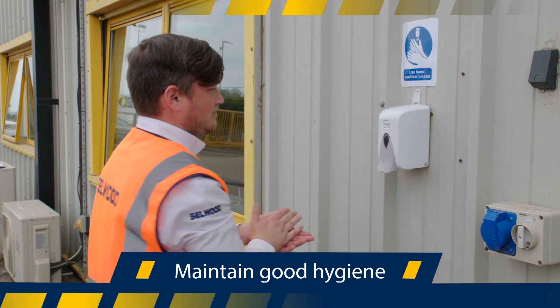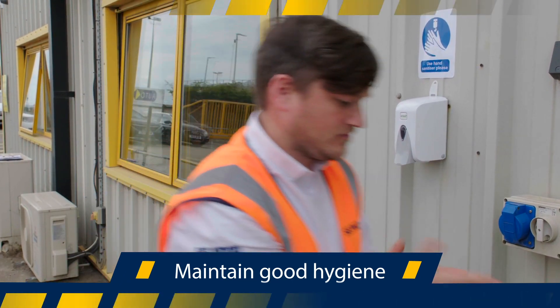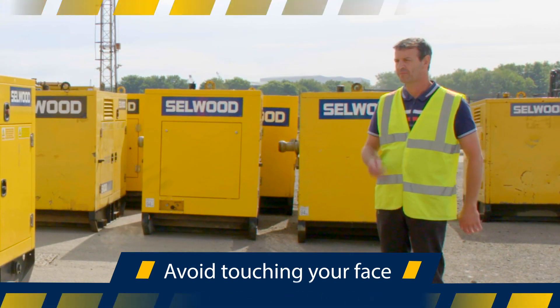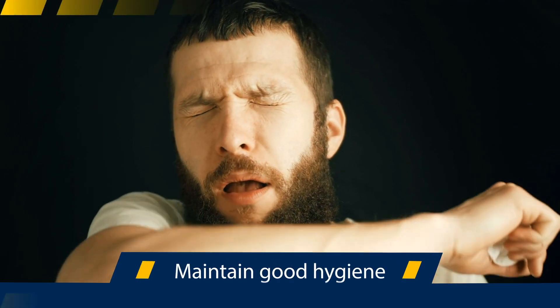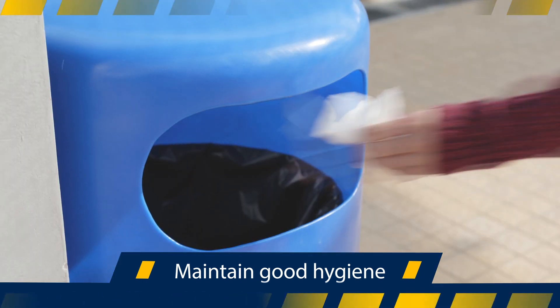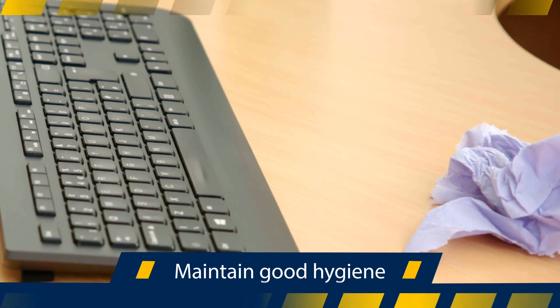Please use them when you arrive on site and regularly throughout the day. Avoid touching your eyes, nose and mouth with unwashed hands. Cover your cough or sneeze with a tissue or your elbow. Throw used tissues into a bin — don't leave them lying around.